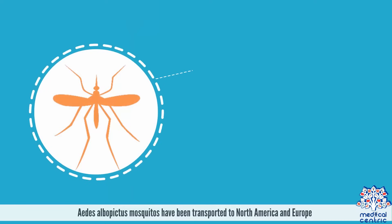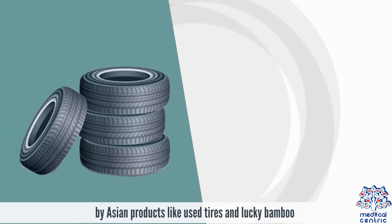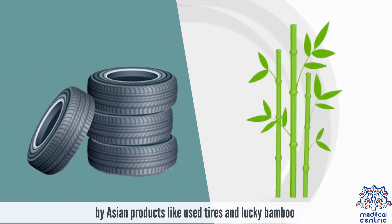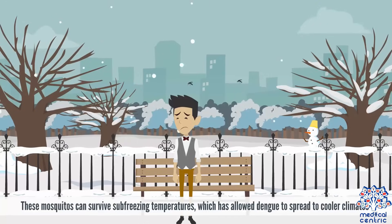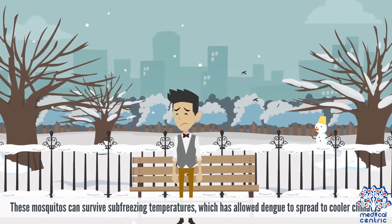Aedes albopictus mosquitoes have been transported to America and Europe by Asian products like used tires and lucky bamboo. These mosquitoes can survive sub-freezing temperatures, which has allowed Dengue to spread to cooler climates.